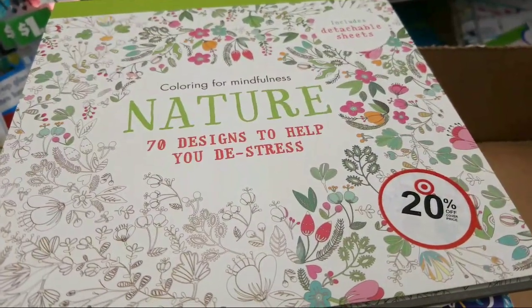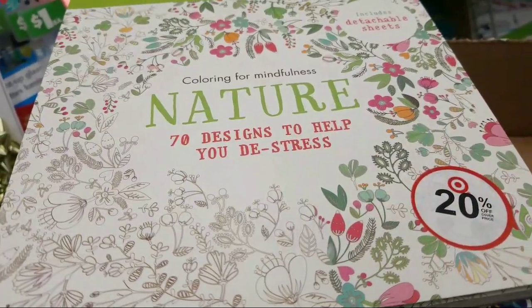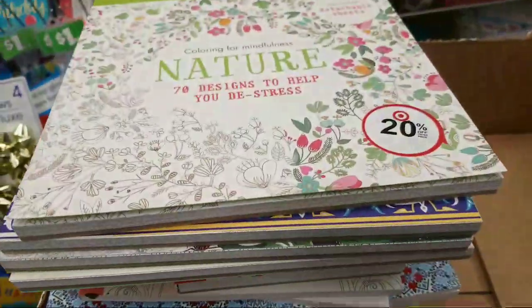Hi everybody who's going to watch this in the replay. I'm in the store so it might be a little hard to film, so be patient. Make sure to give a big thumbs up when you enter the room. I found all of these new adult coloring books and I wanted to share them with you guys.